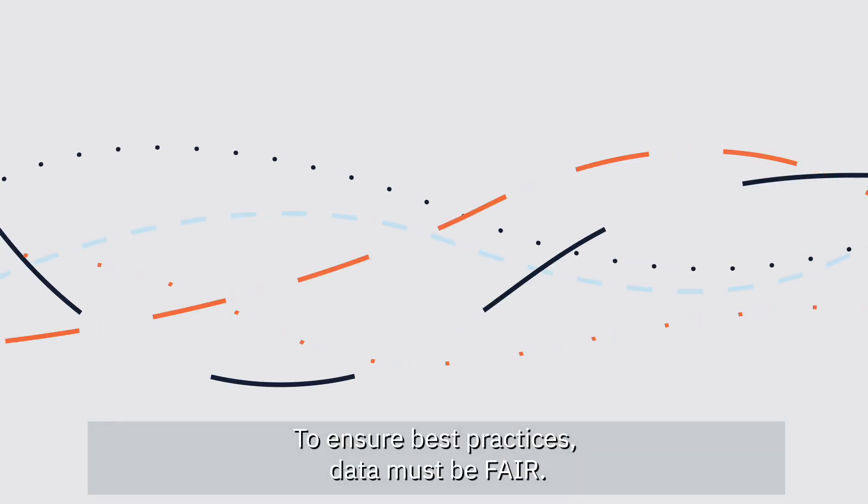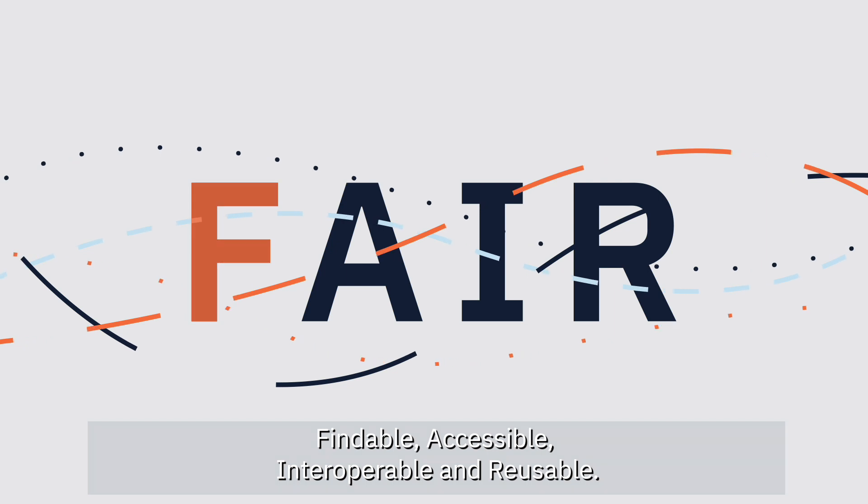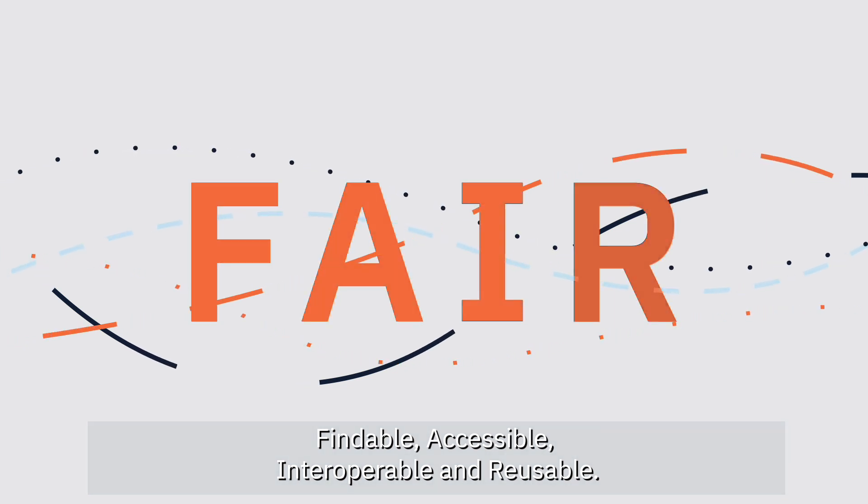To ensure best practices, data must be fair, findable, accessible, interoperable and reusable.